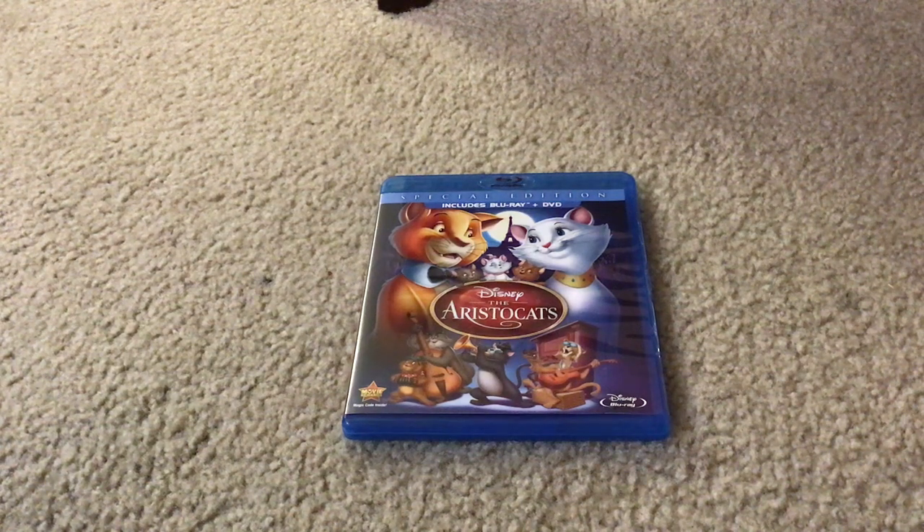Hi everybody and greetings. I'm Matty Miguel Francho and welcome to the Disney Movies Vlog TV channel. Today I'm going to show you what you get when you unbox Walt Disney The Aristocats Special Edition Blu-ray Combo Pack.